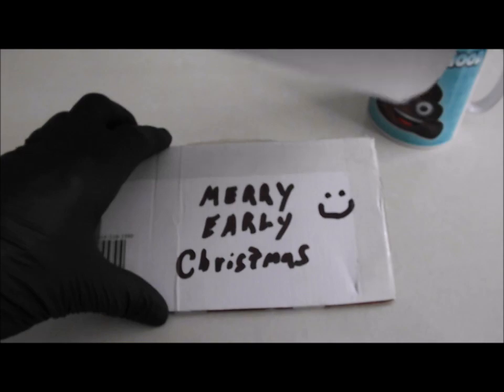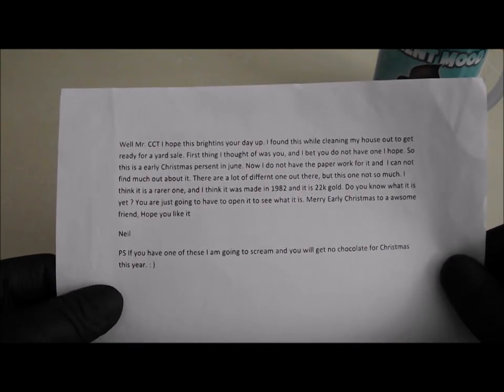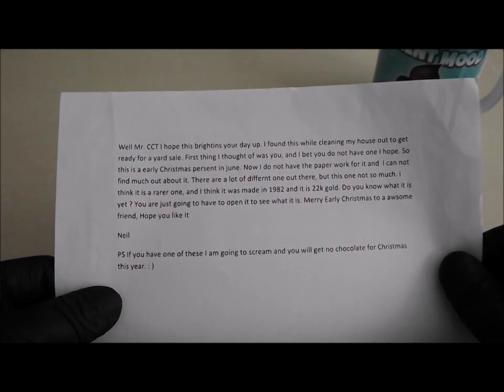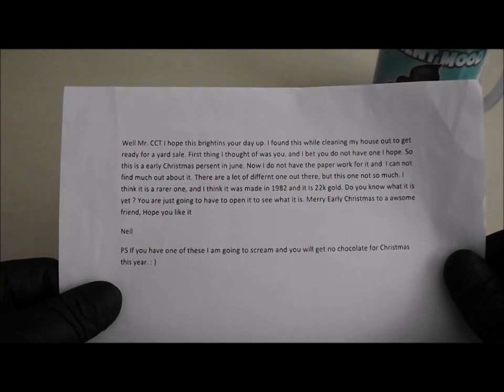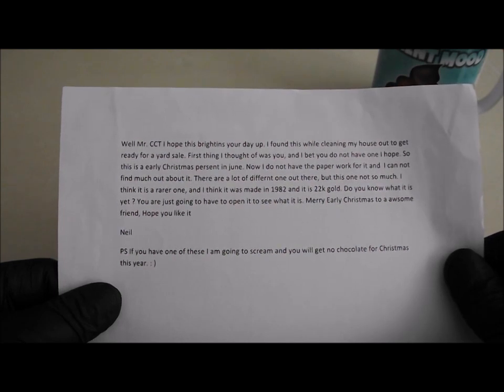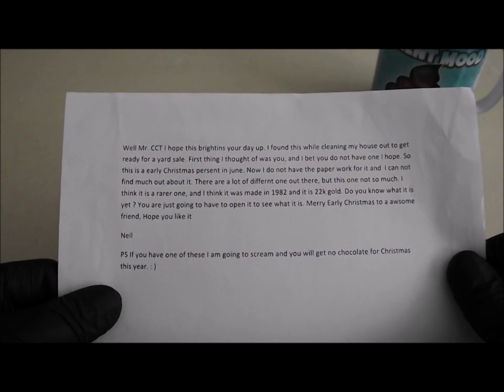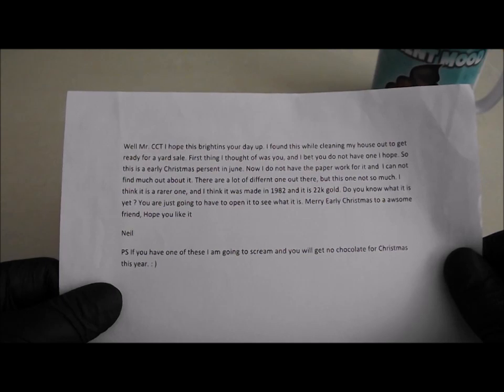So I've just opened it but I've done no more than that so let's take a look. There's a note — 'Merry Early Christmas.' Right, let's see: 'Well Mr CCT, I hope this brightens your day up. I found this while cleaning my house out to get ready for a yard sale.' Well I hope you made some good money at the yard sale Neil. 'First thing I thought of was you and I'll bet you do not have one. I hope this is an early Christmas present in June. Now I do not have the paperwork for it and I can't find out much about it. There are a lot of different ones out there but this one not so much — I think it's a rarer one.'